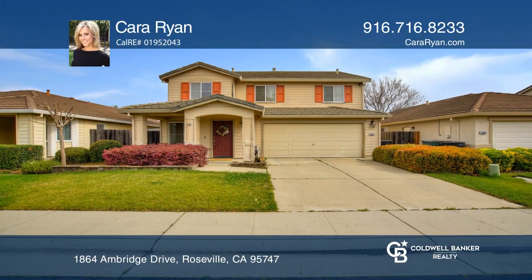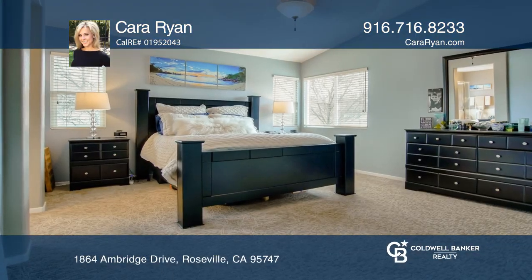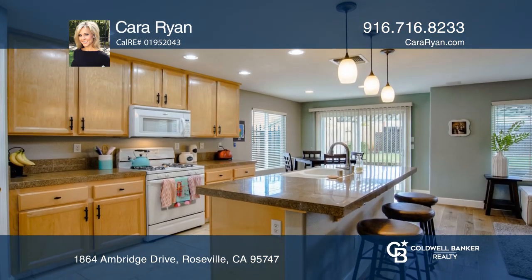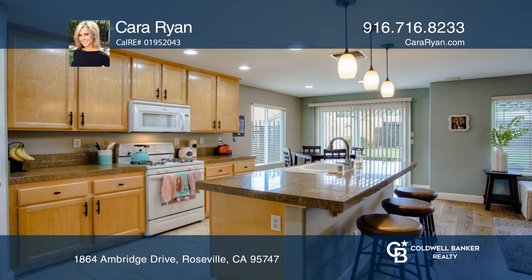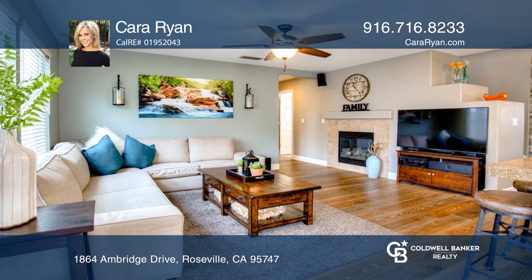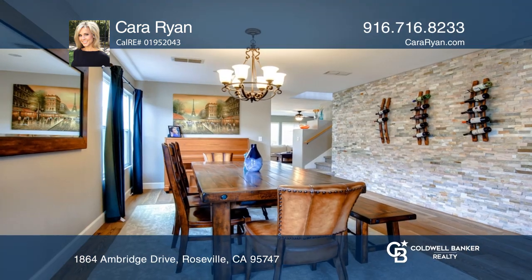This classic two-story residence in Wood Creek West features four bedrooms, three baths, and an open loft. The home boasts an open floor plan, from the kitchen to the living room, downstairs bedroom and full bath, and a separate formal dining area.